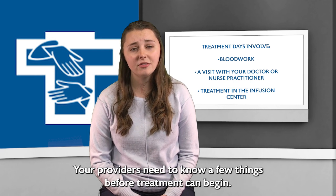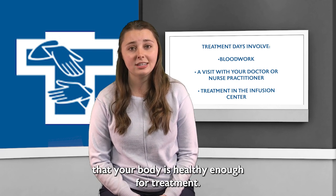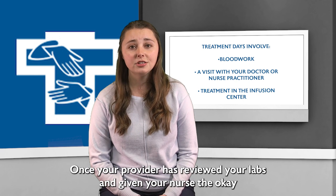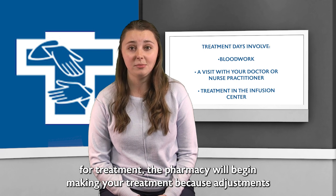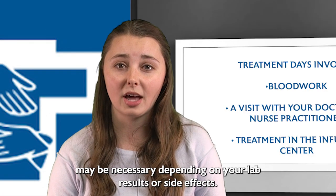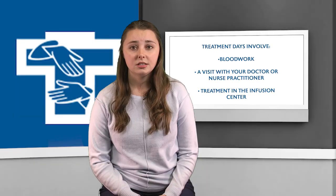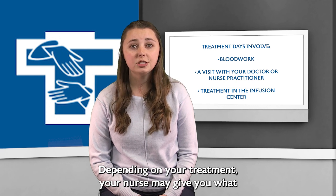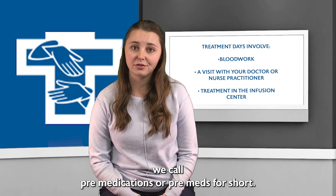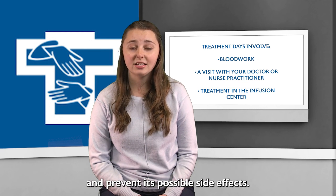For your safety and treatment success, your providers need to know a few things before treatment can begin. Your provider and nurse will ensure your lab work shows that your body is healthy enough for treatment. Once your provider has reviewed your labs and given your nurse the okay, the pharmacy will begin making your treatment. Because adjustments may be necessary depending on your lab results or side effects, the pharmacy is unable to make the treatment in advance. Depending on your treatment, your nurse may give you what we call pre-medications, or pre-meds for short. These are designed to help your body tolerate the treatment and prevent its possible side effects.